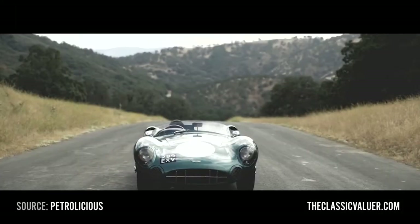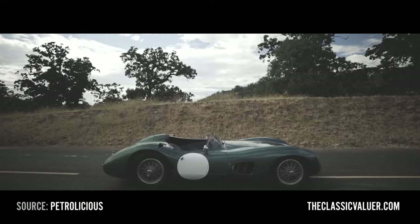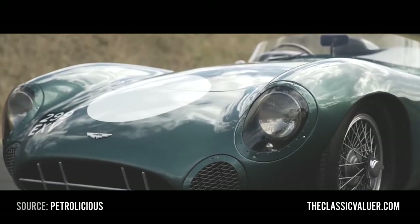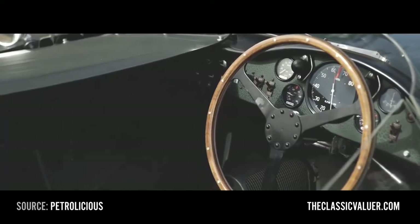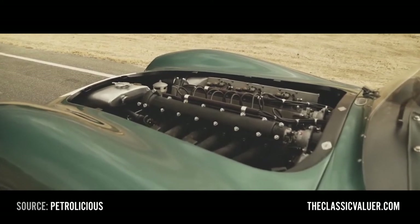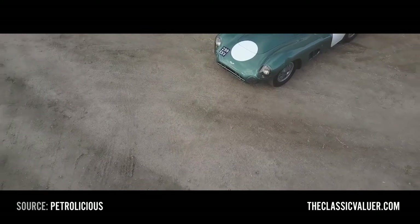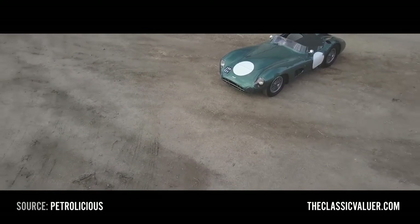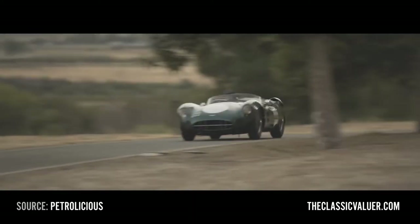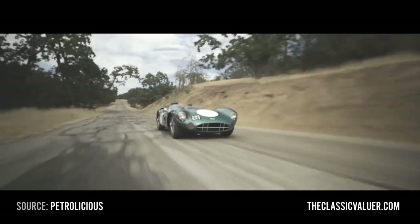The Aston Martin DBR1 — the most expensive British car ever sold. The car raced 18 times, won nine of those, and had some pretty nifty people behind the wheel: Roy Salvadori, Carroll Shelby, Jim Clark, Stirling Moss. It gave Aston their only outright victory at Le Mans back in 1959. DBR1/1 sold for 22.5 million dollars in August 2017, and to date that is still the most expensive British car ever sold.